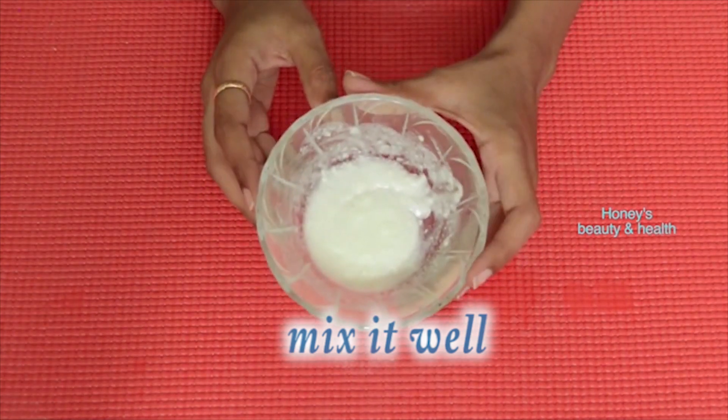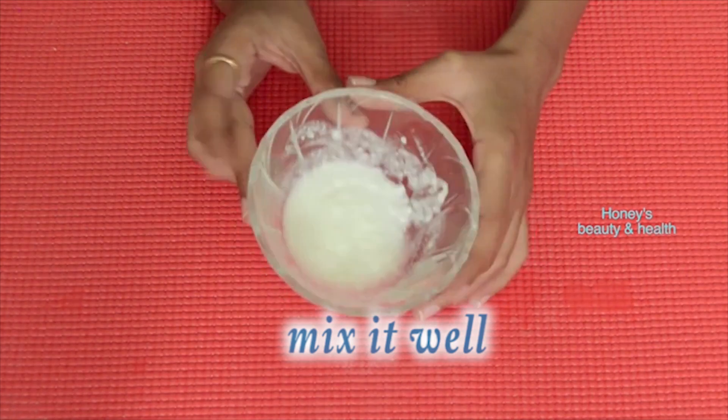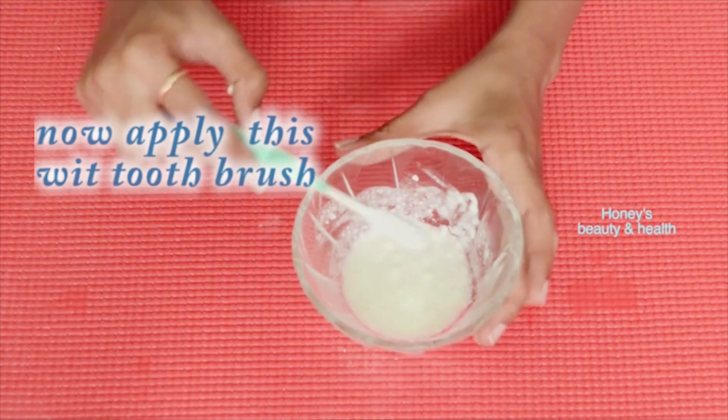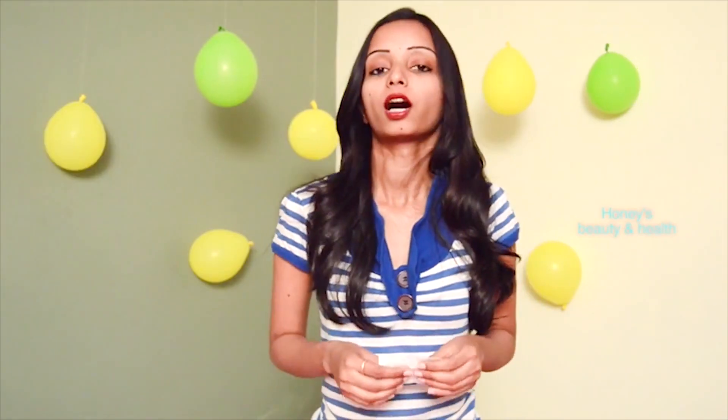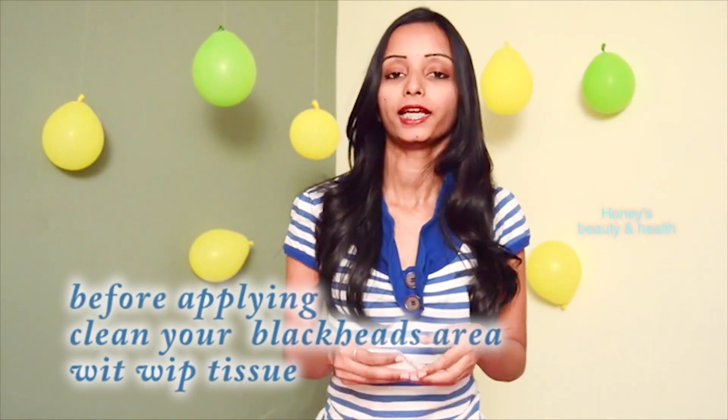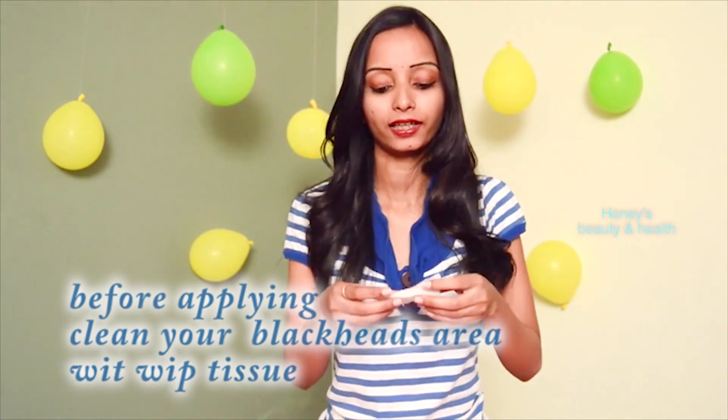Now, where there are blackheads and whiteheads, apply the mixture to your face and try it. Apply it for 2-3 minutes. Apply smoothly and gently.